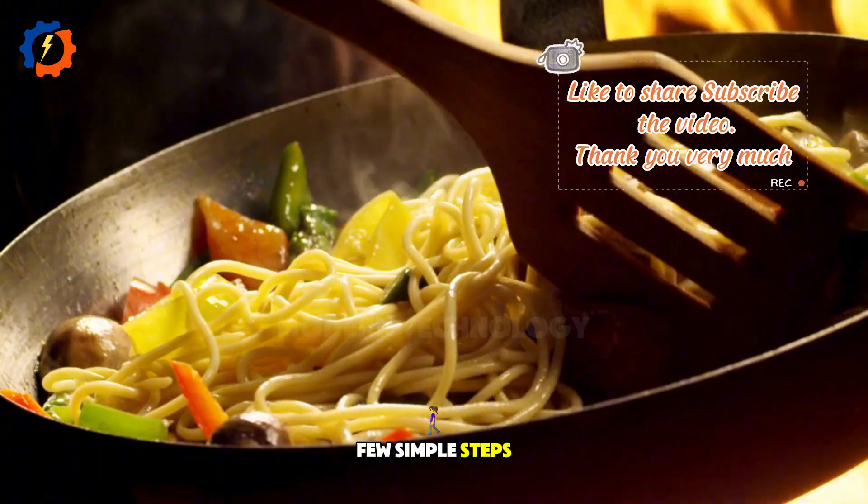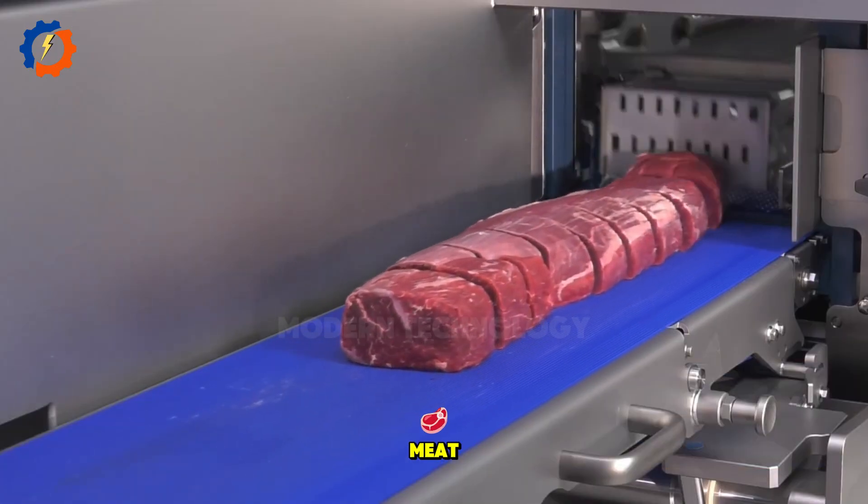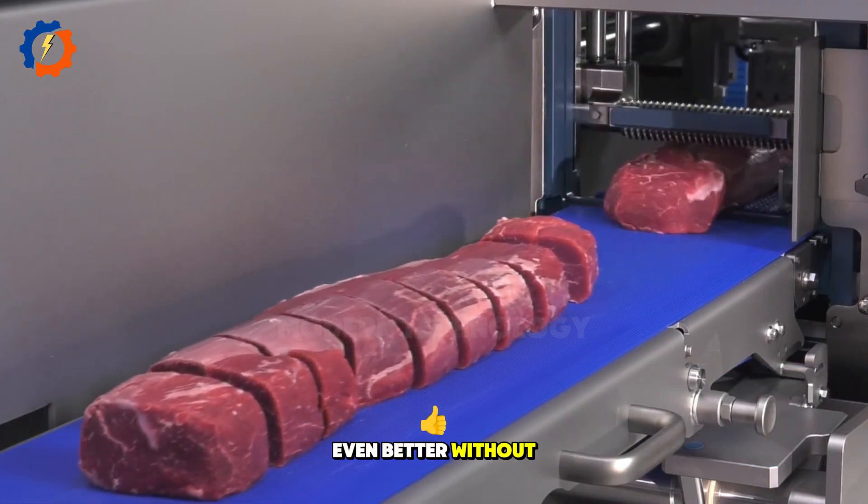With just a few simple steps, you can get perfectly even, beautiful, and fresh slices of meat, making your meals even better without much hassle.